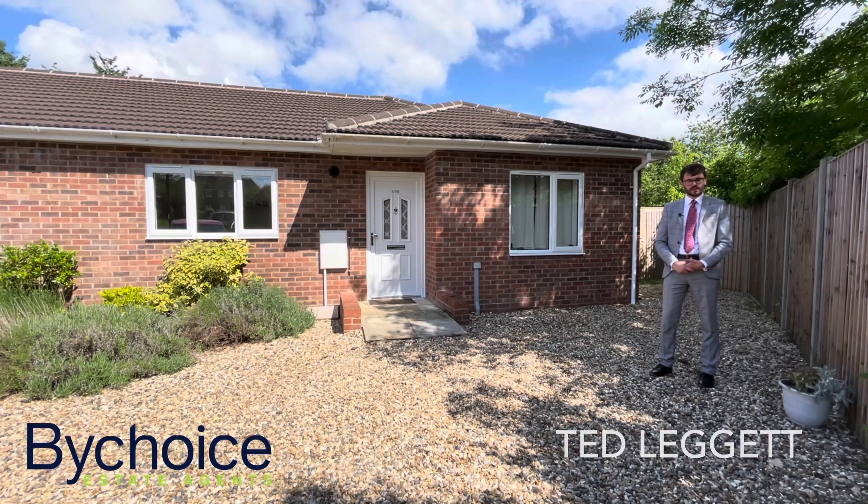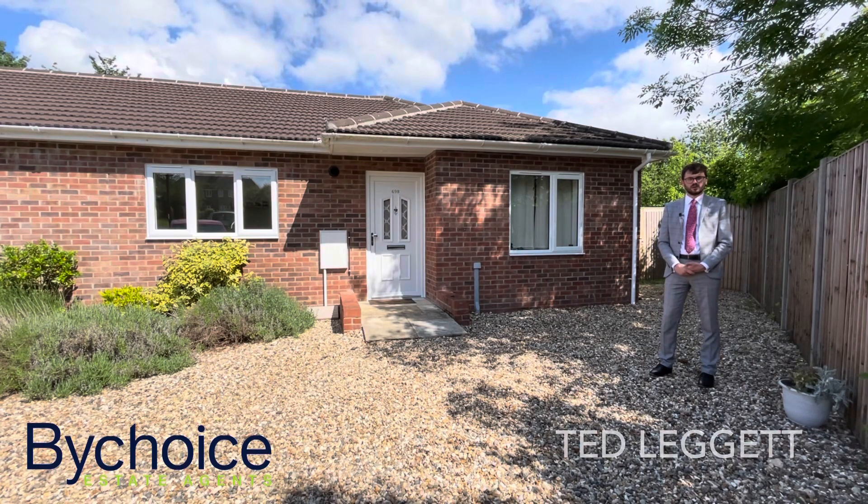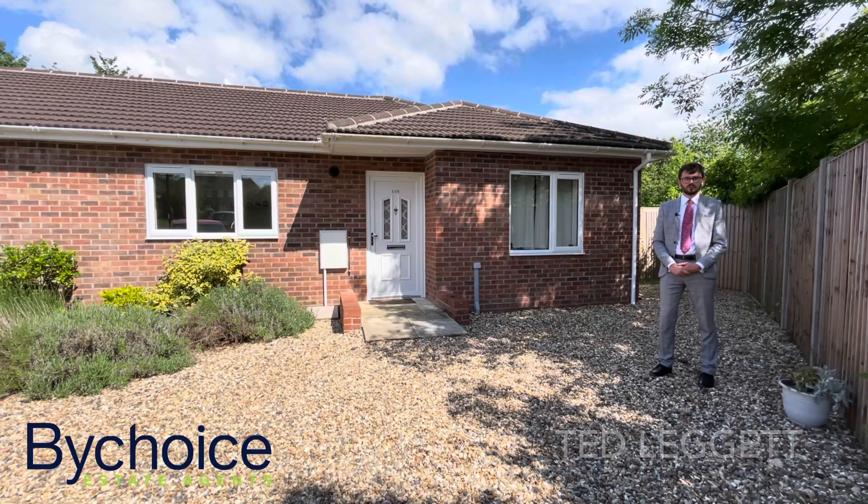So I can't see this property hanging around for too long, so have a look at our video tour today and give us a call to arrange your viewing.